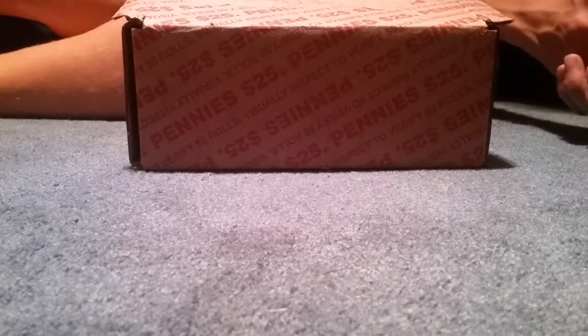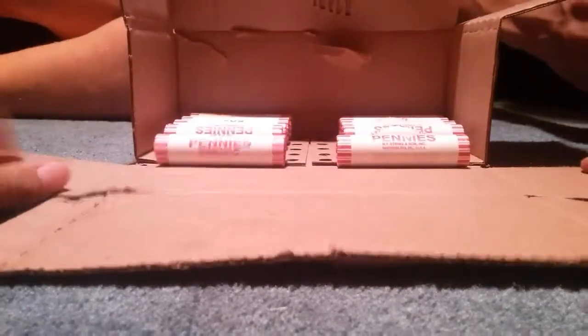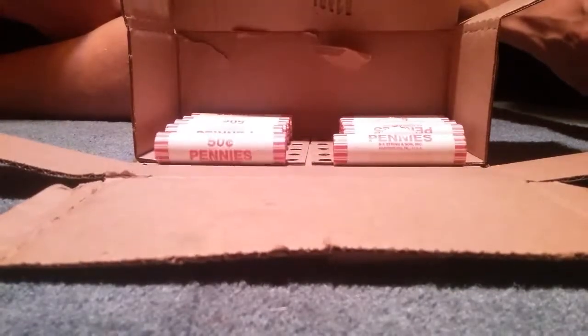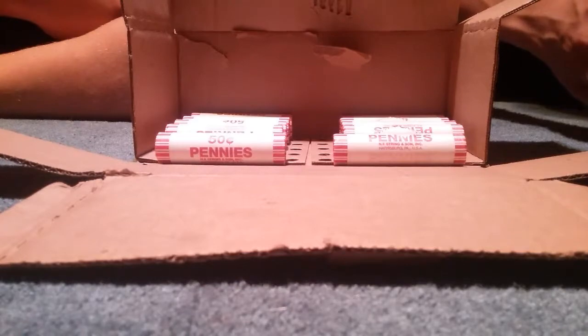Hello, YouTube. This is USAPennyHunter43. I have a penny box for you guys that I got at the bank today, but it's only a partial box — there's $5 worth in there — and I'm joined by two of my friends. I'm not going to say their names for privacy, but we're going to be opening these coins together.